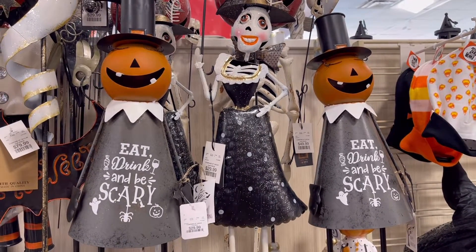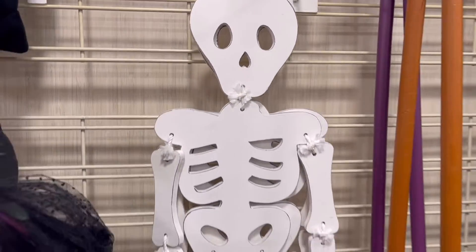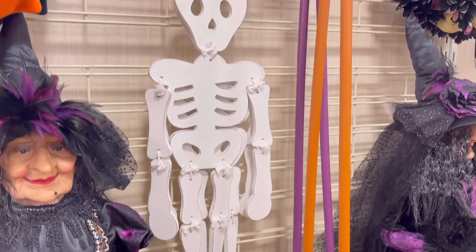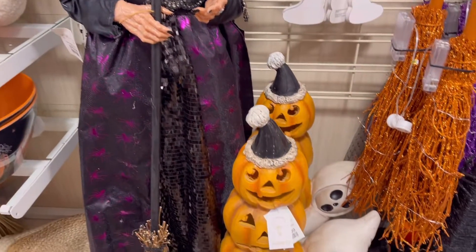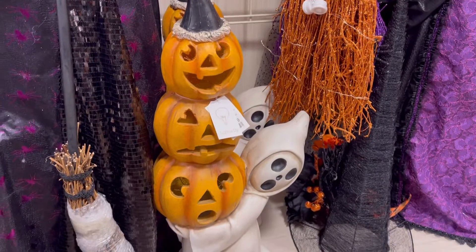I'm looking for a cute ghost one and they didn't have one. I saw this and I was like, oh this one looks so cute on a wreath, or at the front door, or maybe in some windows. And then I noticed the lady was right next to me. I think these ghosts are way too scary for me, but this is cute if somebody wants a spooky Halloween.